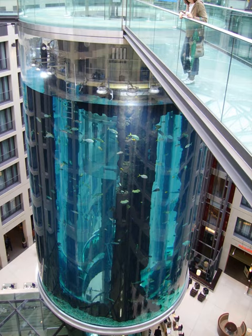The AquaDom in Berlin, Germany, is a 25-meters tall cylindrical acrylic glass aquarium with a built-in transparent elevator. It is located inside the Radisson Blue Hotel in the Domaquare Complex at Karl-Liebknecht-Strasse in Berlin Mitte. The Domaquare Complex also contains offices, a museum, a restaurant, and the Aquarium Berlin Sea Life Center.